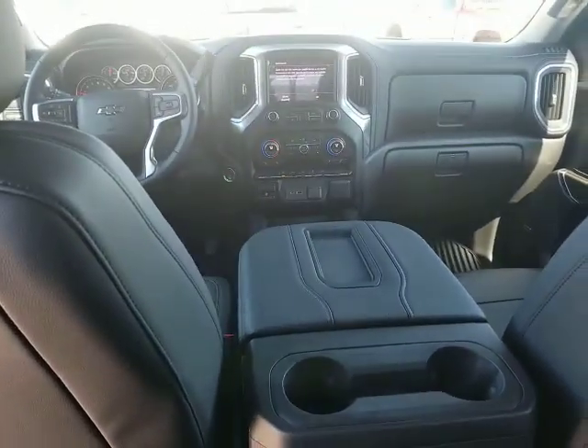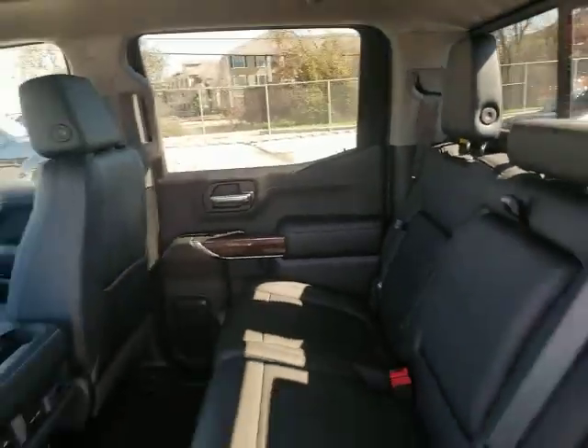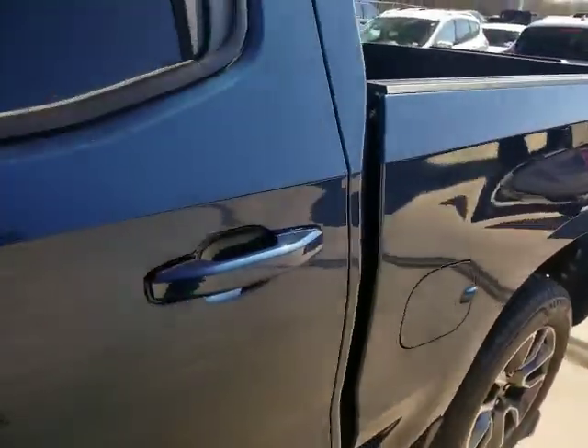AM-FM stereo radio, rear defrost, universal garage door opener, fog lamps. Come take a test drive today.